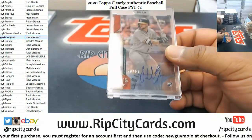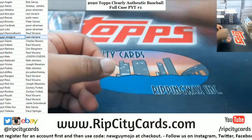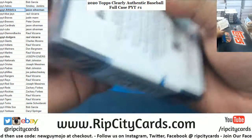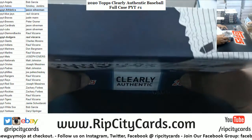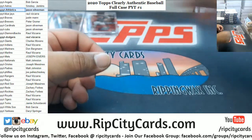We got Seth Brown — eBay comps around 101, numbered 50 of 50 for the A's, a rookie. We got Sam Hilliard, Rockies rookie, right there.